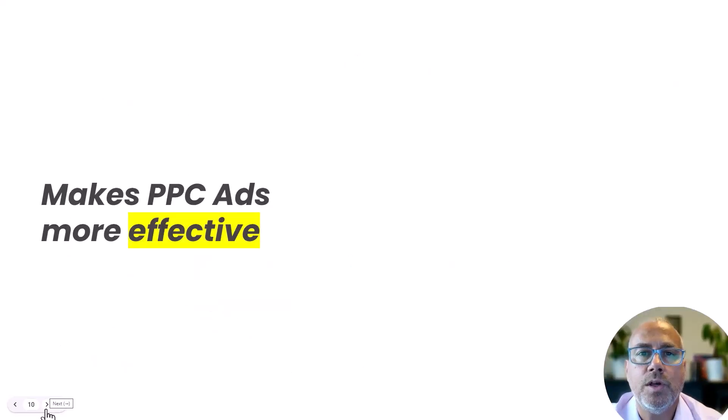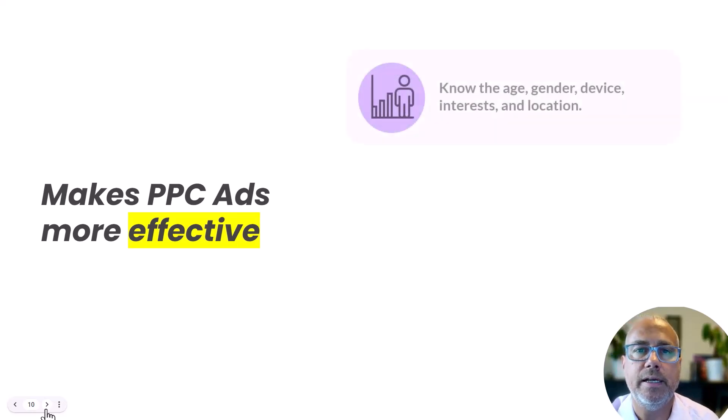The next reason to have Google Analytics installed is to make your PPC ads more effective. PPC is really based on the demographics that you set it up with, meaning you need to know your clientele very well. Google Analytics actually has a section that shows you that clientele — it tells you their age, gender, device, interests, location — everything so that you can target the right person with your advertising online. That information is so valuable and makes your advertising so much more effective.